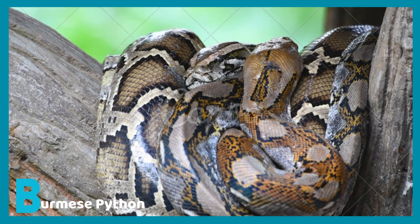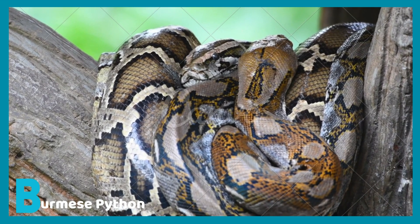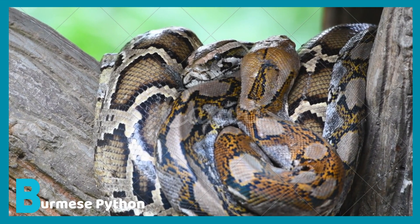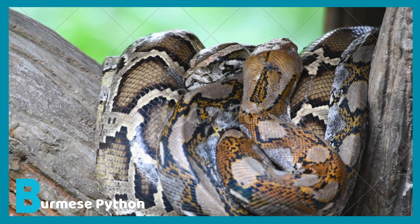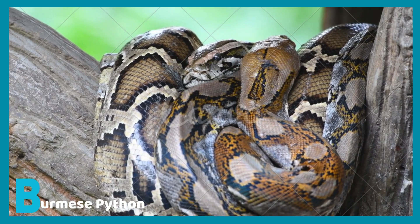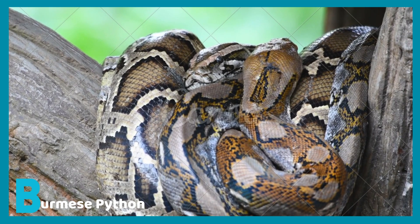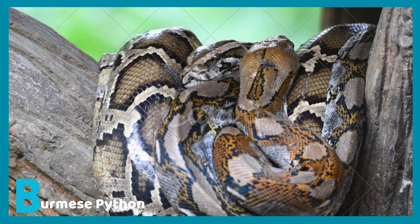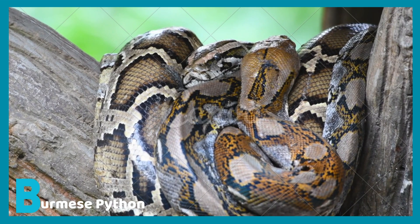B is for Burmese python. The Burmese python is a type of snake which is an invasive organism. Invasive organisms are animals or plants that harm the environment. The Burmese python is an invasive species, meaning that it harms the environment by eating small animals and making its home out of marshes and swamps.